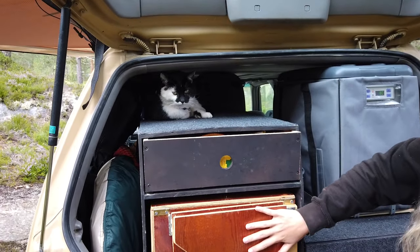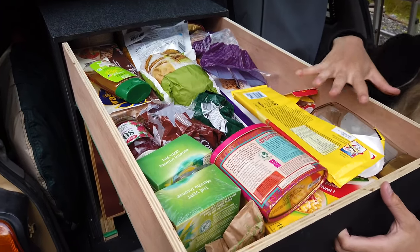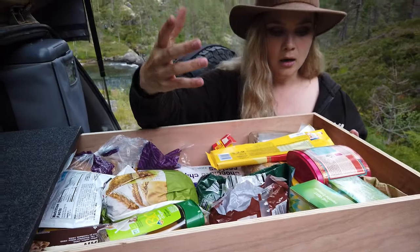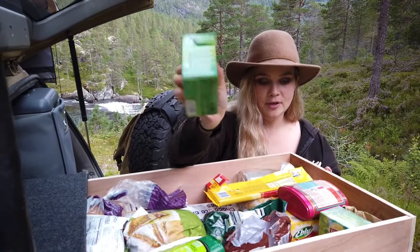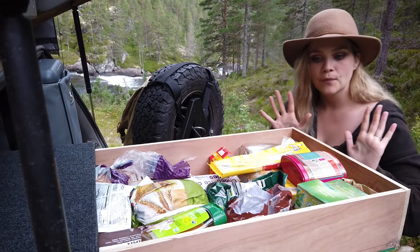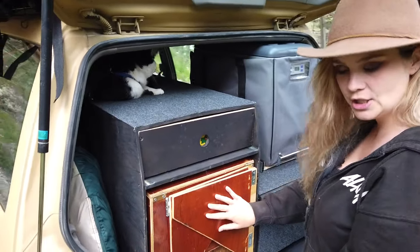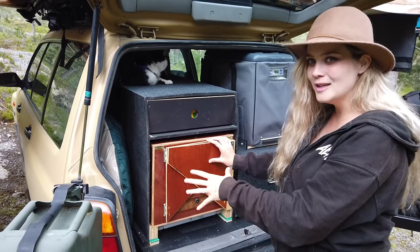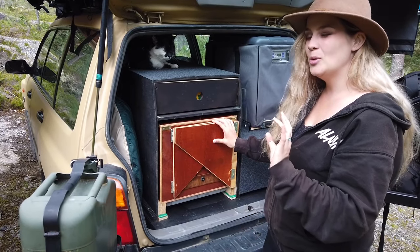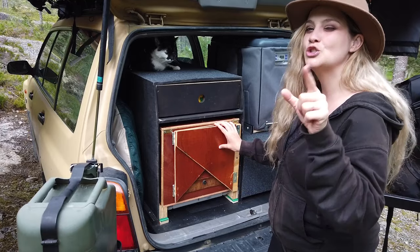Here you have another drawer — this is more the kitchen part. The first drawer is all about dry food: bread, pasta, my favorite tea, and all the stuff I need for cooking. And here you have the kitchen, so I'm going to show you how Jordan set it up.